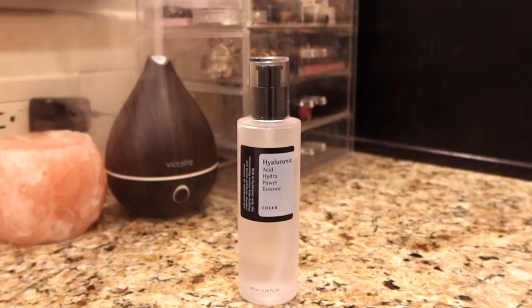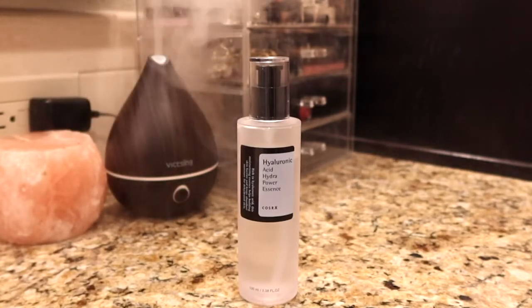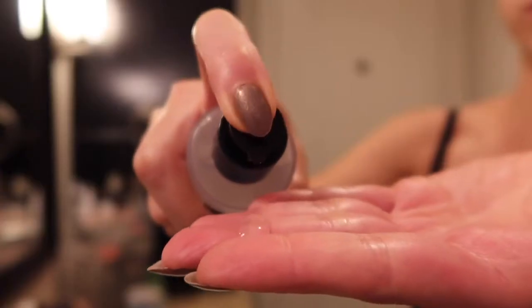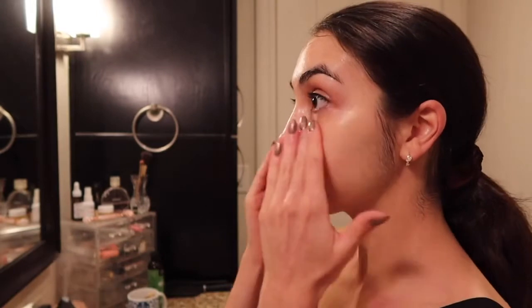I'm using the COSRX Hyaluronic Acid Hydropower Essence. Hyaluronic acid is something found naturally in our skin and can hold 1,000 times its molecular weight in water, so it's great at maintaining moisture and giving a natural plumping effect. I like applying about two pumps all over my face in the morning and at night — it's so gentle and disappears like water into the skin.